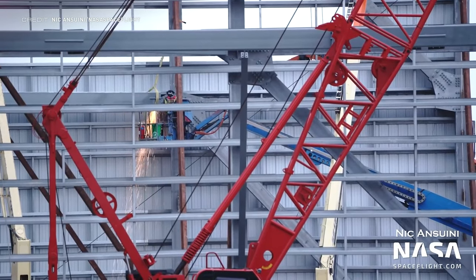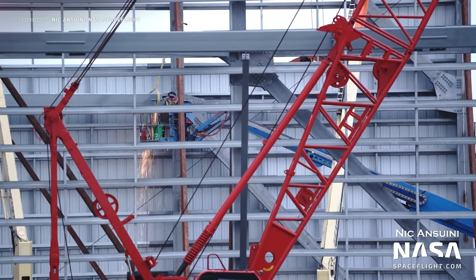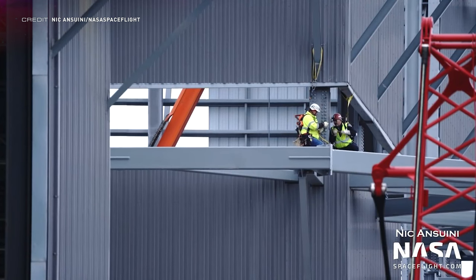The wide bay has continued construction and the third level is now well underway as it grows upward, which is very exciting to see. This new building will be able to hold multiple different Super Heavy boosters and Starships as they are being constructed or as they await rollout to the pad.